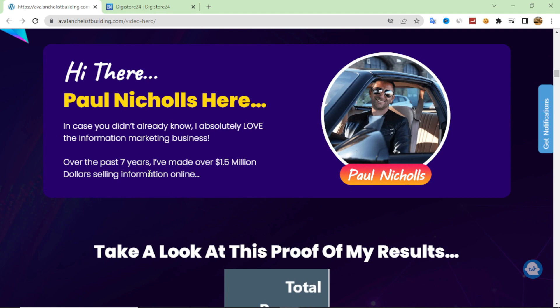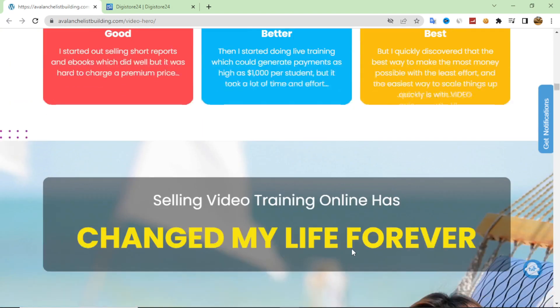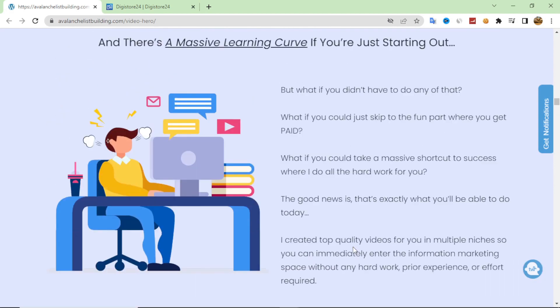This product is from a marketer called Paul Nicholas. He is a very experienced marketer who has worked in the affiliate marketing and digital marketing field for seven years. He has a lot of videos and has offered all of these videos inside this product.